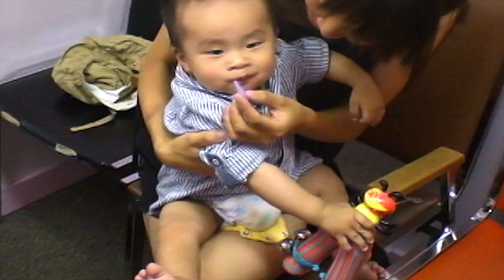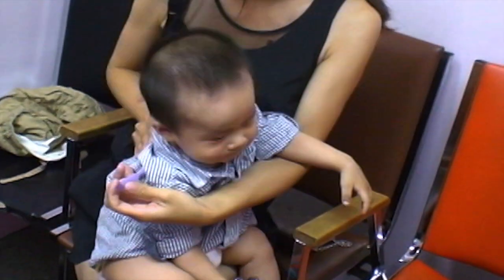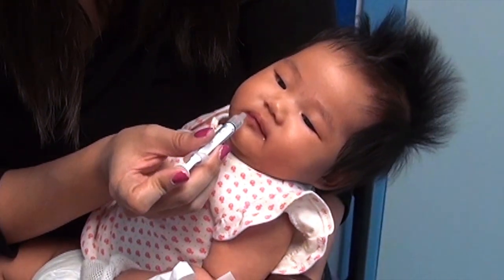Be careful not to squirt the sugar water directly in the middle of your baby's mouth, as this can cause your baby to gag or spit up. Instead, put it on the side of the baby's mouth, inside the cheek. Hospitals use sugar water to reduce pain in babies, even newborn babies. It is safe and effective. But only use this as a pain medicine, not as a general comfort or as a food.